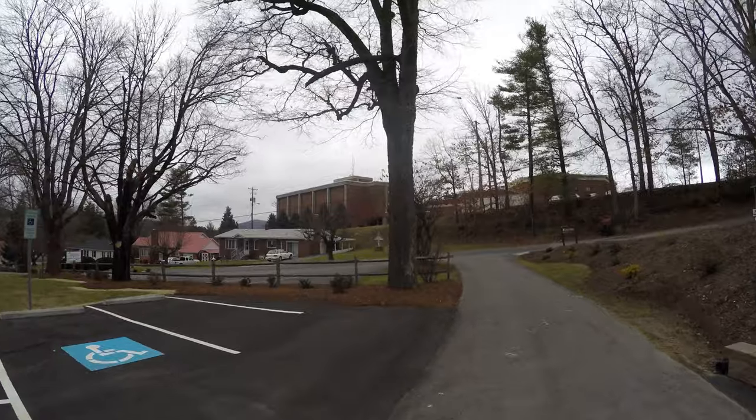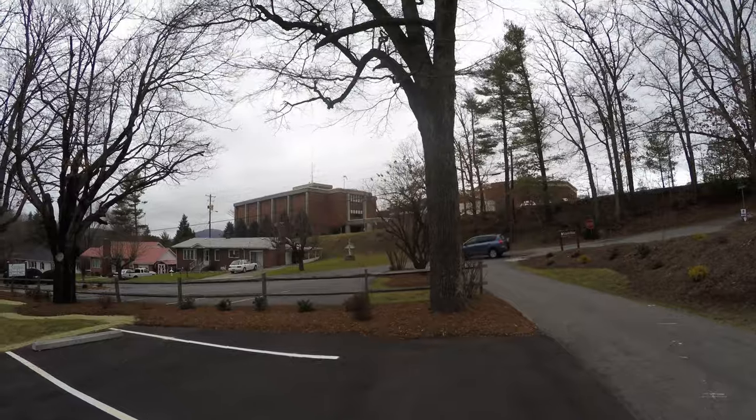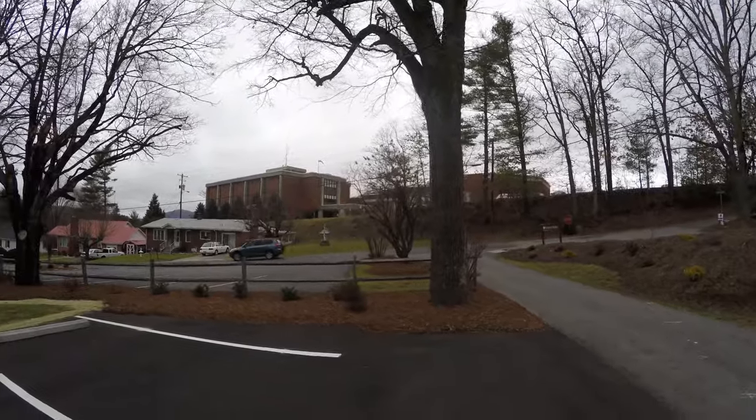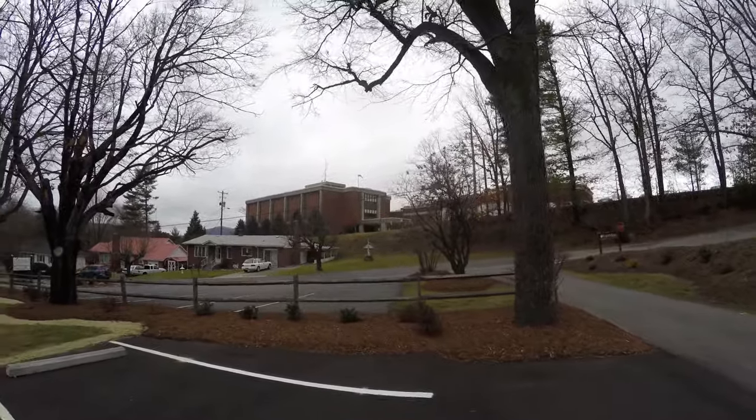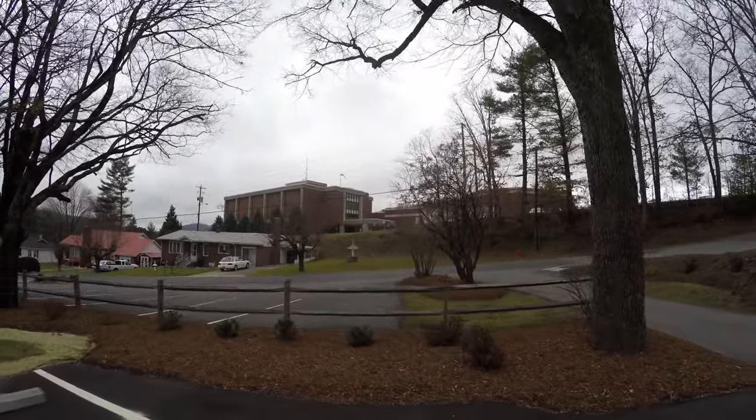That's part of the hospital. The hospital there has had a lot of renovations over the years. It's just a small community hospital, but it serves three counties — primarily Mitchell, Avery, and Yancey counties. I think there are also some hospitals up in Avery County.